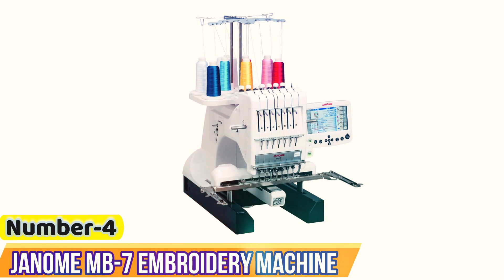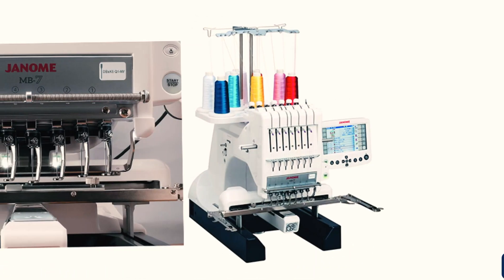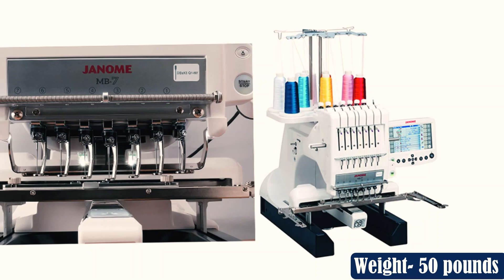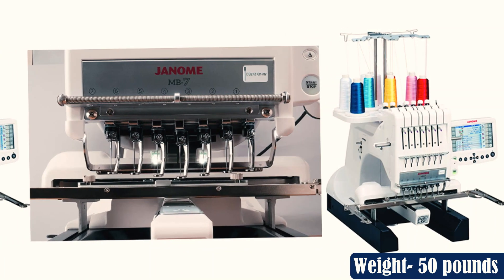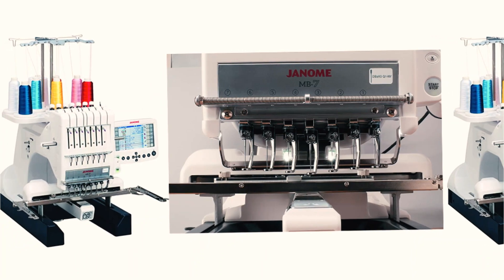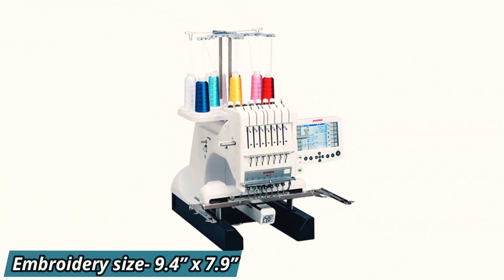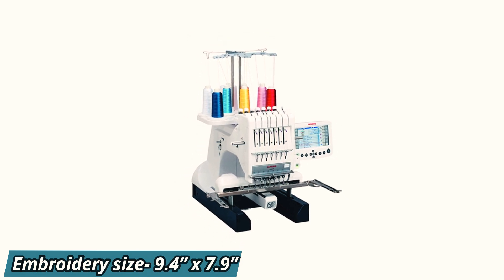Number 4: Janome MB7 Embroidery Machine. If you have been running your embroidery business for some time and need a machine upgrade, check out this Janome MB7 7 Needle Embroidery Machine. This machine is everything you need to take your home embroidery business to the next level. The 7 needle heads let you set more threads at once, reducing the time needed for thread exchange.